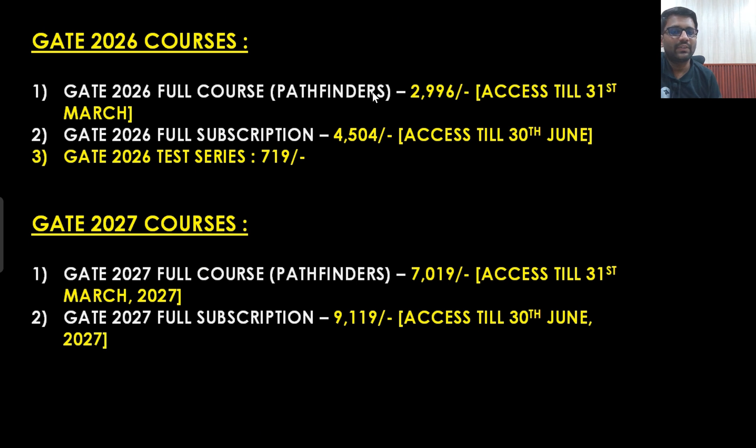For Gate 2026 full course — the Pathfinder's batch — the complete gate batch you are getting in just 3000 rupees, with access till 31st of March. The Gate 2026 full subscription — or better, full subscription — includes the placement course, weekly guidance and test series as well. Every single thing you will be getting with access till 30th of June, because till 30th of June you will be getting admission in masters. This whole access to the Gate 2026 course is available in only 4500 rupees. If you just want to purchase the test series then that is available in just 719 rupees.